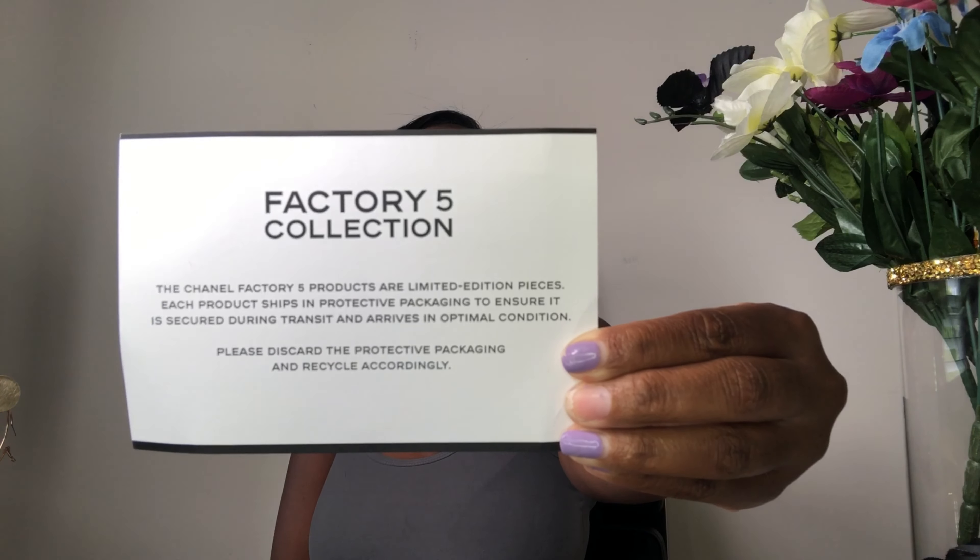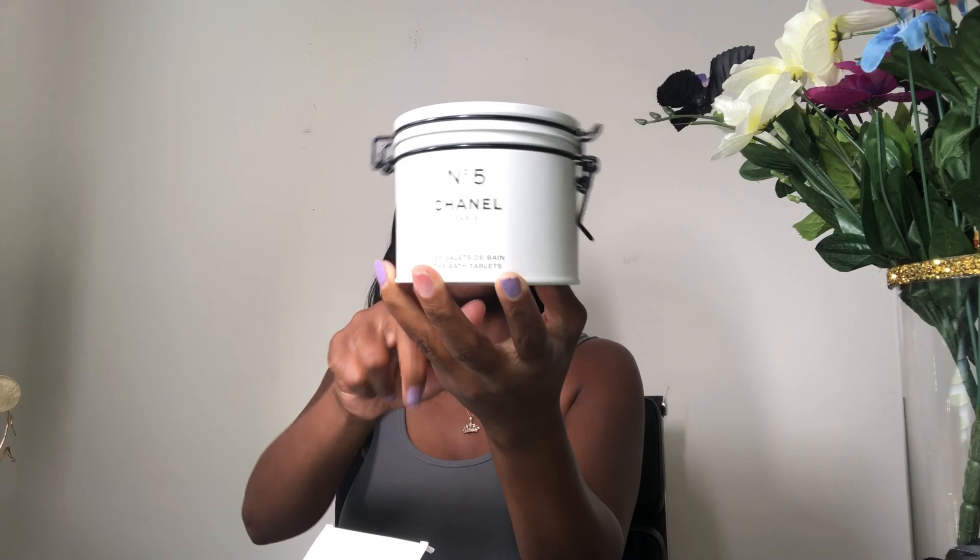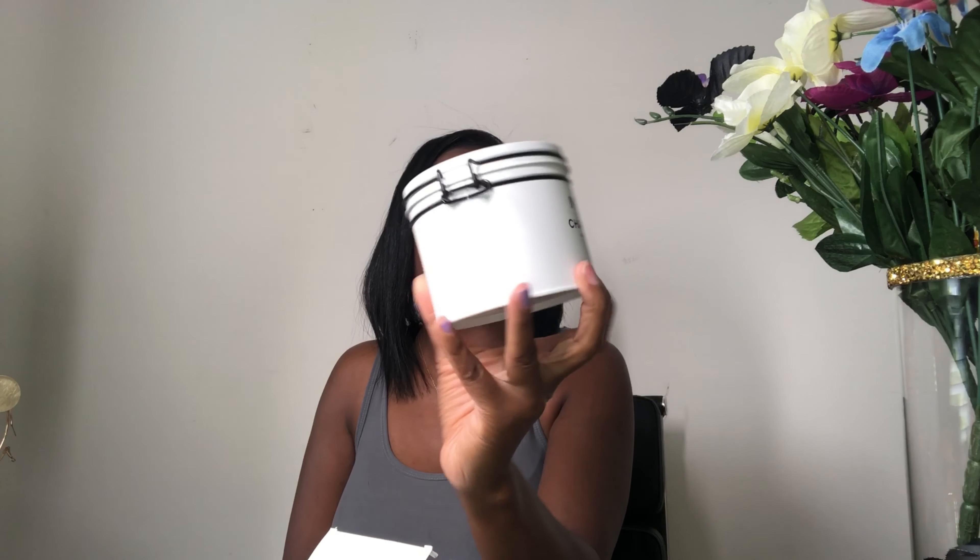Then I ordered because Chanel was out of stock. Every place was sold out. And when Saks put out an email that they had this, I had to order one. I had to get something from this collection. I'm sorry, I had to. So I wound up getting the bath bombs and I was so freaking pressed. And it came a little dented, but whatever, it's all cool.